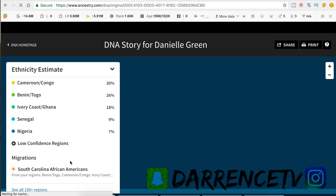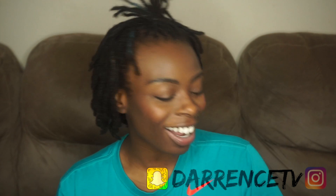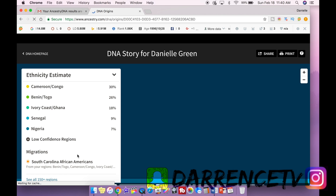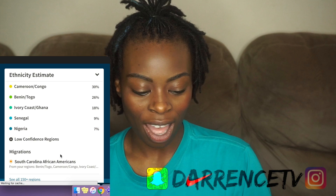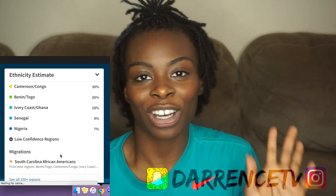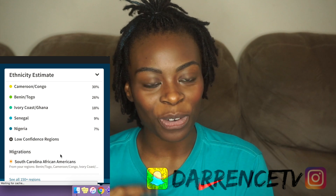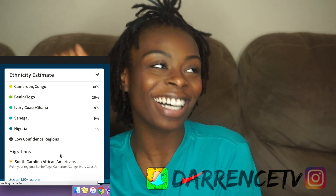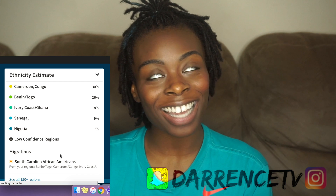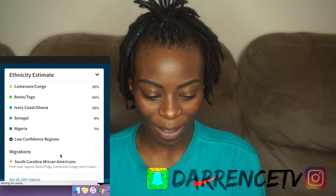It doesn't give me the percent for continent, but adding it up I see I'm 30% Cameroon/Congo, 26% from Benin and Togo, 18% from Ivory Coast and Ghana — shout out to Ghana because I've got some family members from there through marriage — 9% Senegal, and 7% Nigeria. All of that together is about 90%.